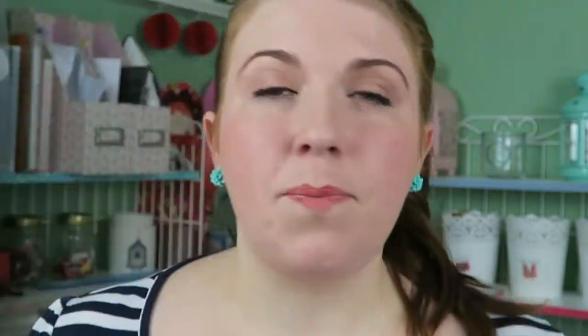I personally use an Erin Condren Life Planner. I've been using it for a year and I have another one for 2016 already. This video is going to be about how I organize my life. It might not suit you, it might suit you, or you might be able to take bits and pieces — but I hope it can help you in some way.